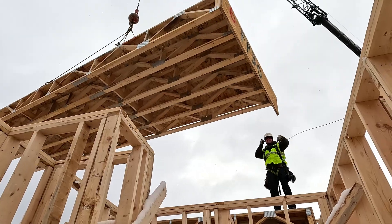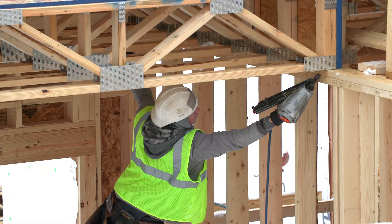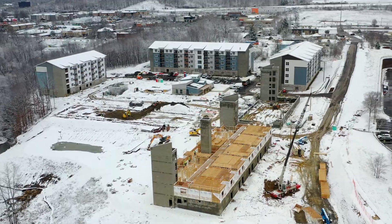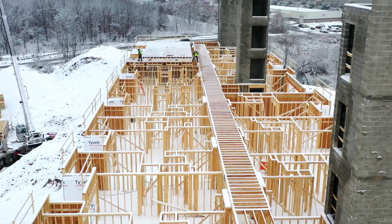84 Lumber prides itself on being an innovator in the industry. This is six apartment buildings and a clubhouse. The buildings range from 40,000 square feet to 60,000 square feet. They're all wood frame construction and they're all on a podium.